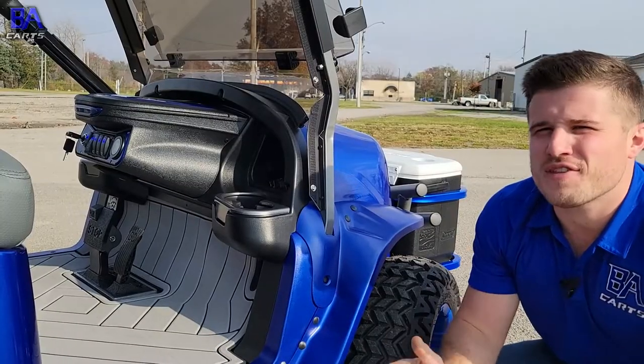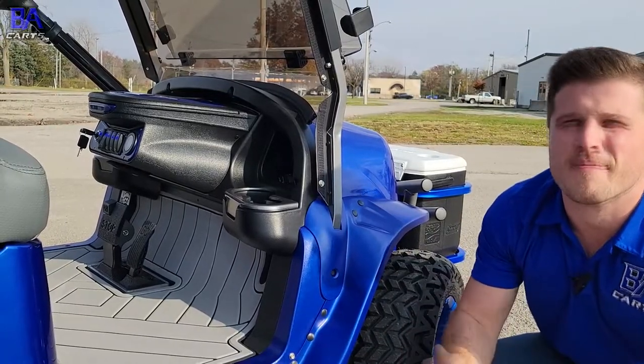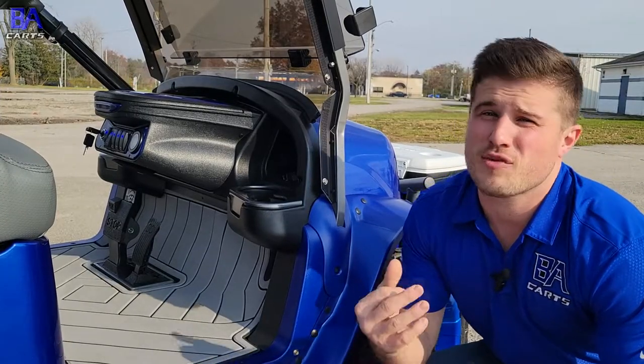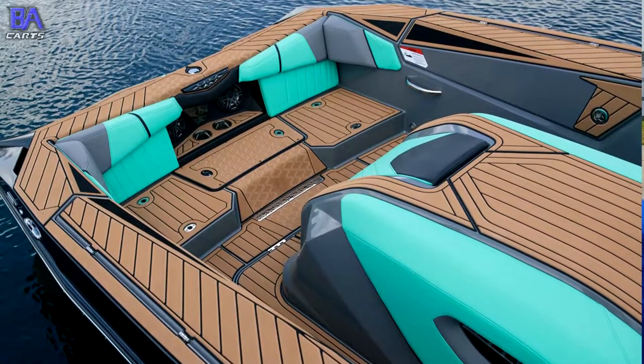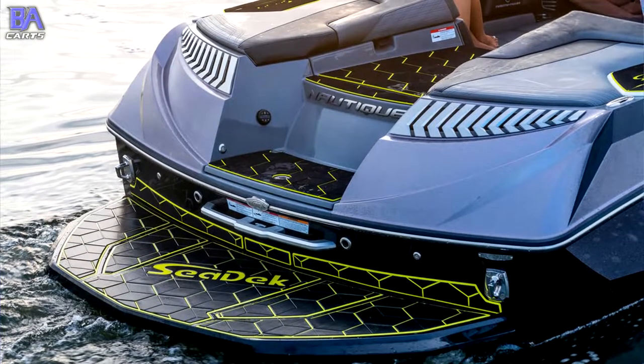We've covered everything on this Onward except one last feature, and I consider this to be the cherry on top for this build: the SeaDeck flooring. SeaDeck flooring was originally created for boats — it is super soft, super durable, UV resistant, and it does not absorb water.